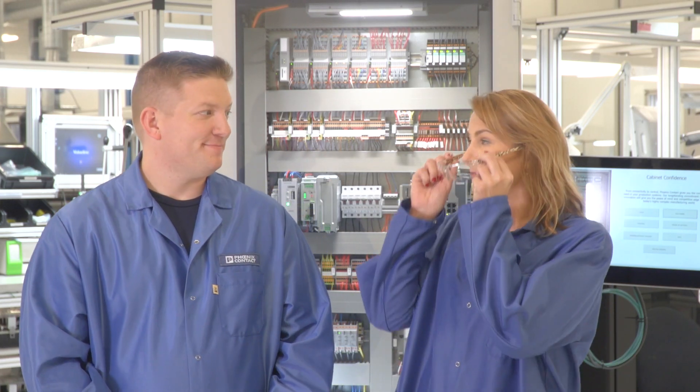As a leading manufacturer of industrial components, here at Phoenix Contact, we want to get you started with the basics, which is why we've created the Control Cabinet Classroom. In this series of short videos, we'll start with the fundamentals of control technology by talking about the components commonly found in a control cabinet, like the one you see here.